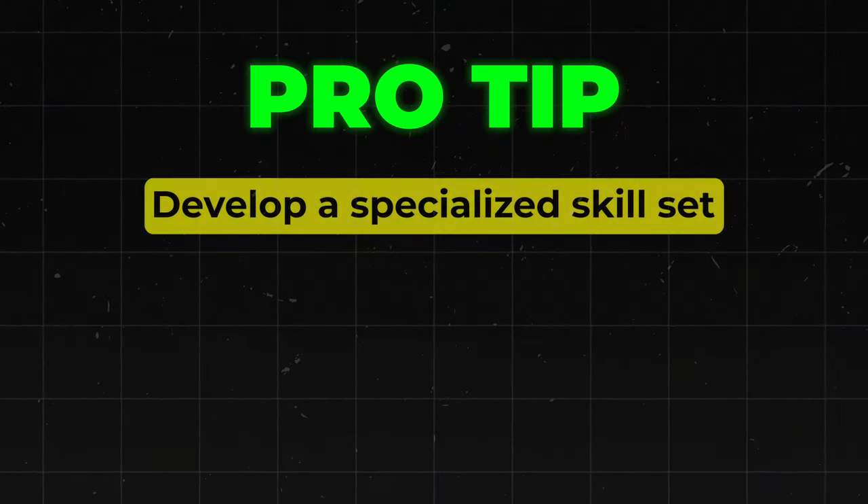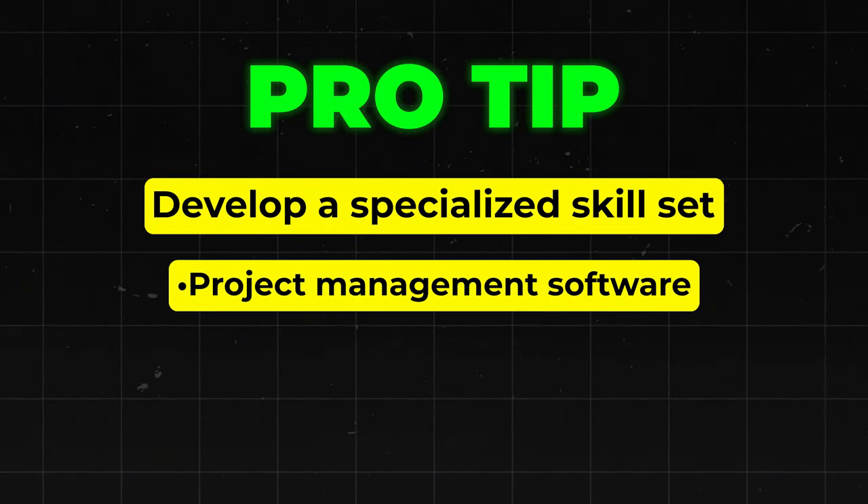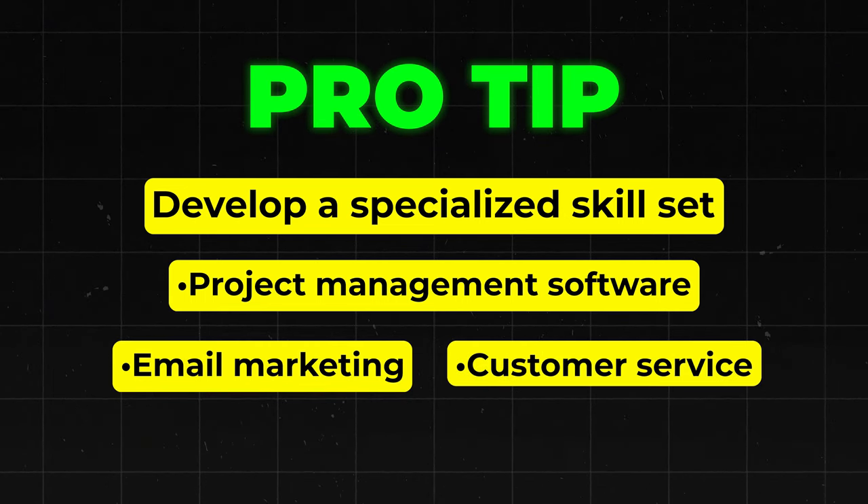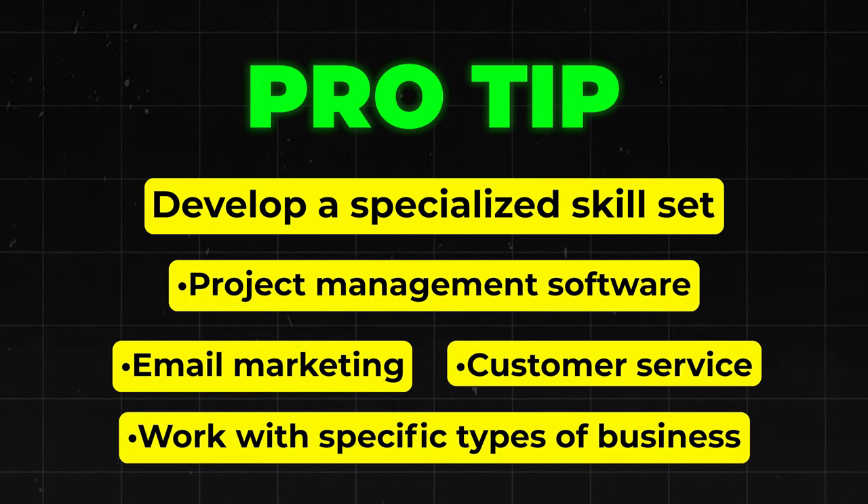To get started, create a profile on platforms like Fancy Hands or Zirtual, or reach out to local businesses and offer your services directly. To really stand out, develop a specialized skill set — maybe become an expert in project management software like Asana or Trello, specialize in email marketing or customer service, or focus on specific types of businesses like real estate agencies. The more familiar you are with the industry and the more value you can offer, the more you can charge. And who knows, you might even discover a business idea of your own while working for someone else — that's exactly how I got the idea for my agency.